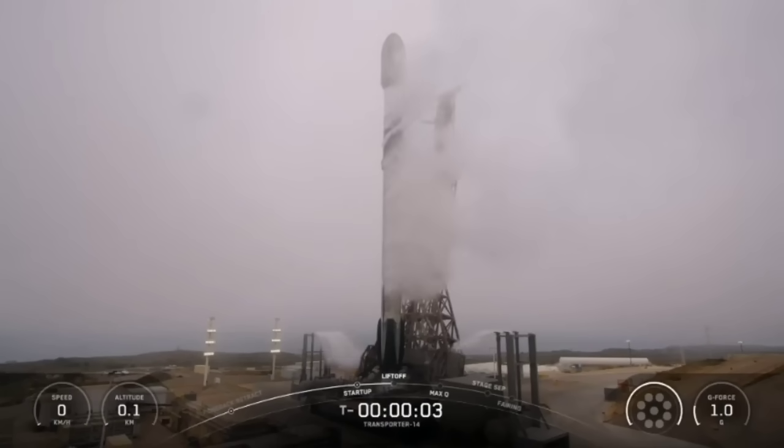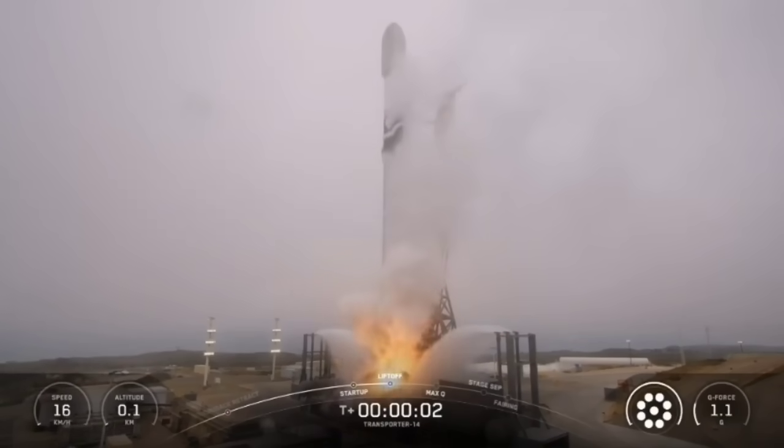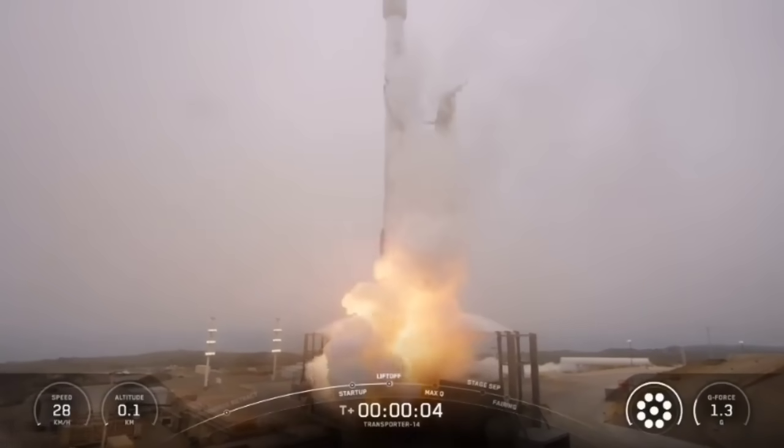Five, four, three, two, one, ignition. And lift off of Falcon 9, go SpaceX, go Transporter 14.